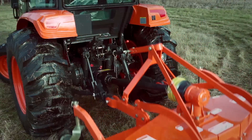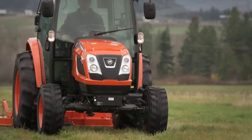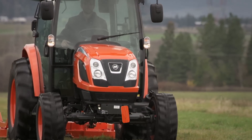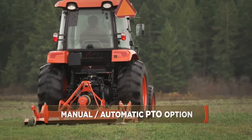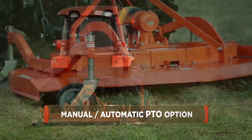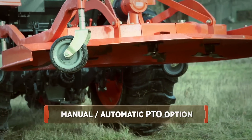The standard rear PTO is easily engaged by the simple push of a button. All models come standard with a selectable manual or automatic PTO option. When the auto PTO is engaged, the PTO will automatically shut off when the three-point control is raised, eliminating exposure to the running implements.